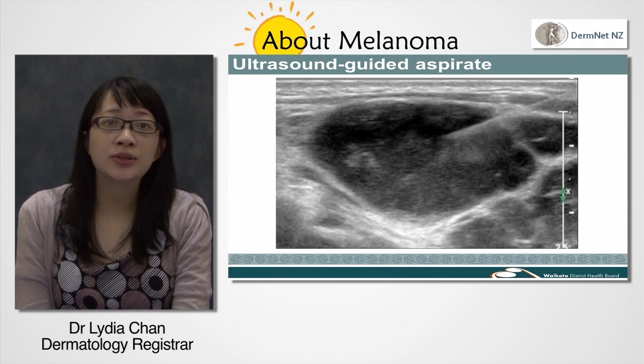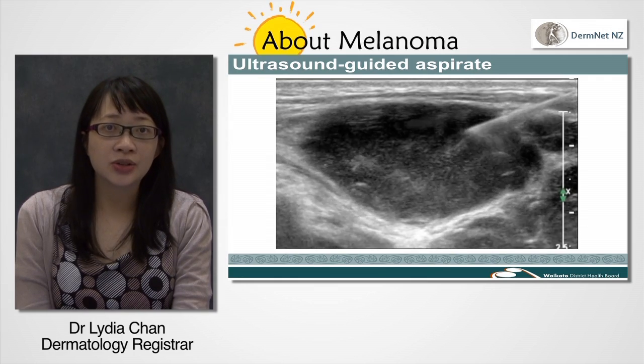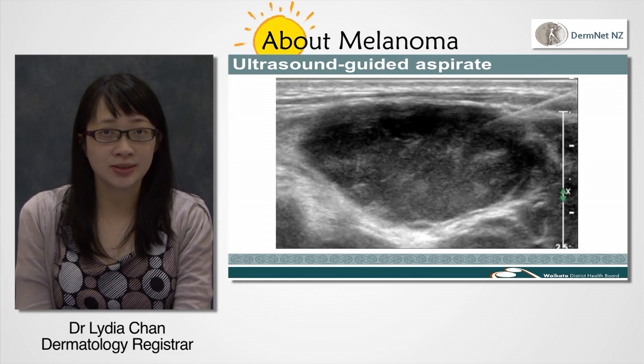The video shows a typical procedure where a needle is inserted into a lymph node and the cells are sampled.